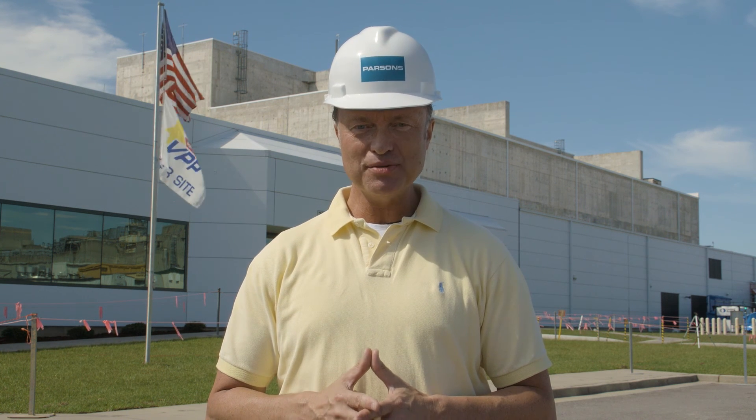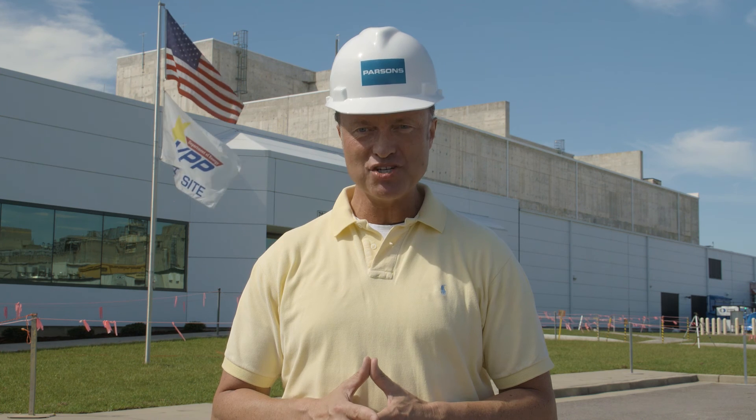As the project moves into commissioning, startup, and operations, safety will continue to be the top priority. We are proud to play a role in bringing this mission-critical facility into operation. I speak for everyone here at the Savannah River Site when I say we are proud of our workforce and the great job they do every day.